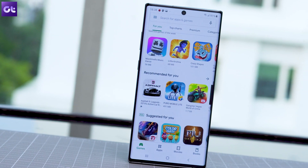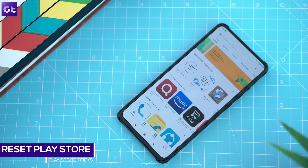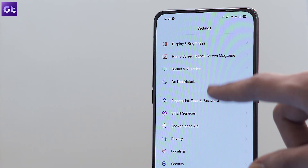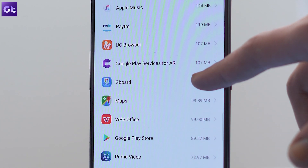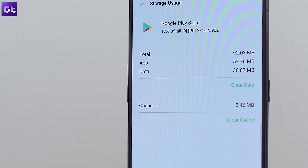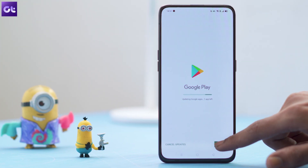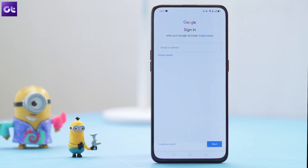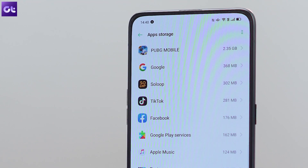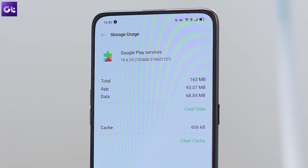The next trick might work for most users, and that's resetting the Play Store app entirely. The app might be misbehaving due to some leftover data or cache memory. To clear the old data, go to the phone's Settings, tap on Apps, and find the Google Play Store. Once there, first force stop the app and then tap on Clear Data to clear everything in the cache or the leftover memory. You might be asked to log into your Google account once again. If this doesn't work, repeat the same process but this time go for Google Play Services instead of the Google Play Store and then clear its data.